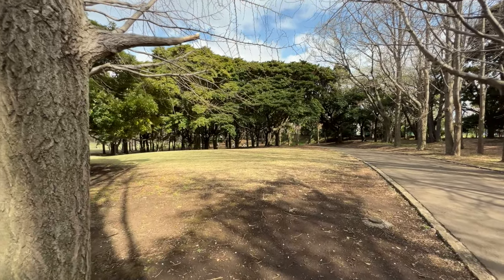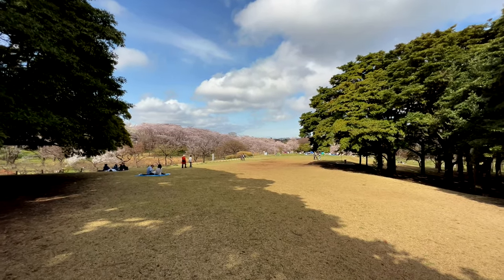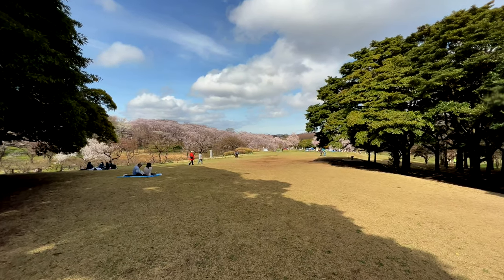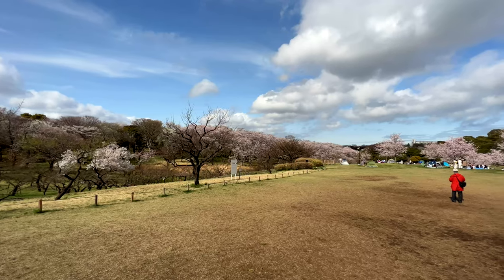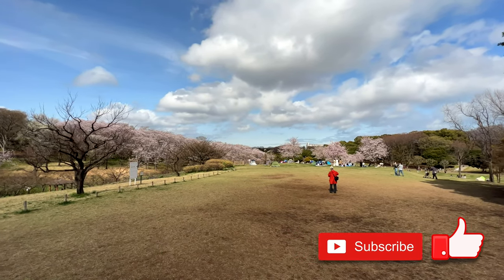I appreciate all the views we had in our first video. I really enjoy making these travel logs to share a part of Japan with you. Let me know your favorite place to visit here. And please click the like button and subscribe — it really does help the channel.